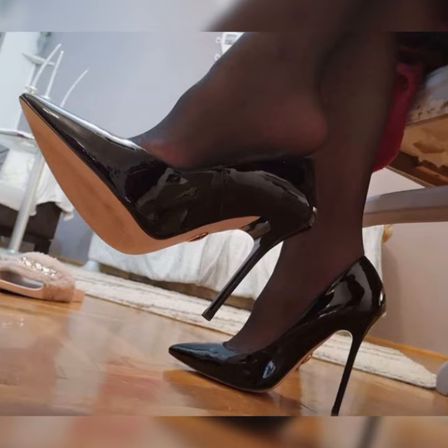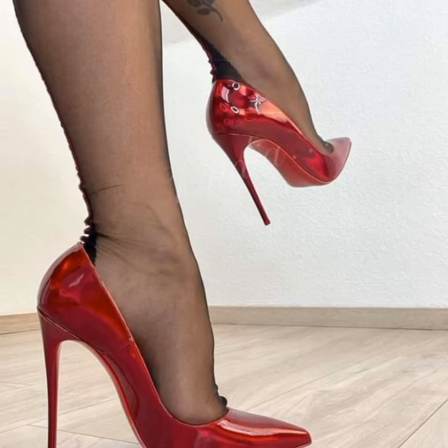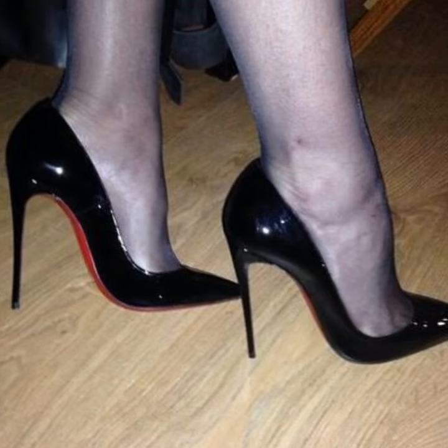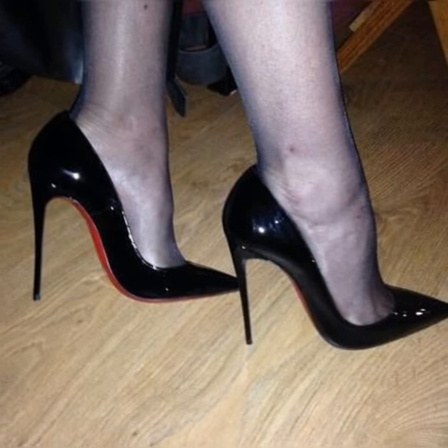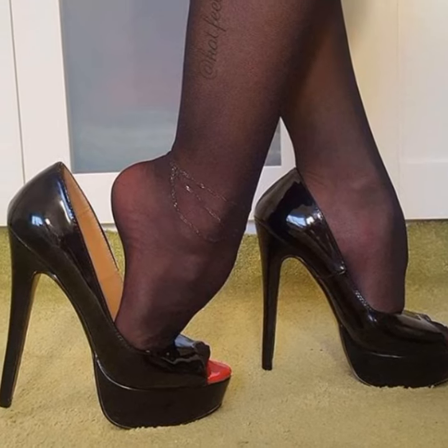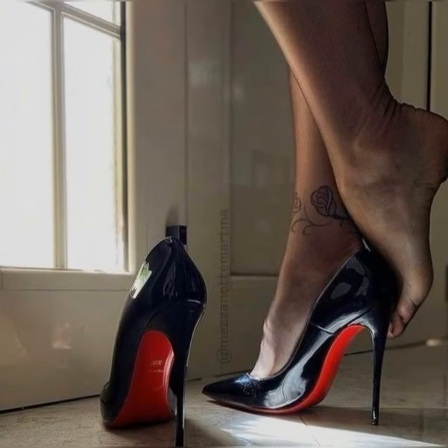I hope this information gives you a good overview of strappy heel sandals for women. If you have any more questions or want more info, please comment below, and please hit the like button and subscribe to my YouTube channel.